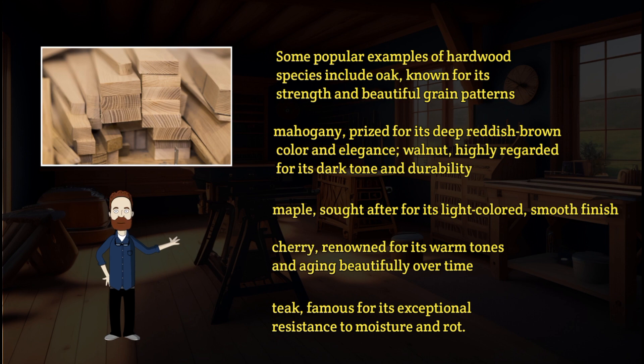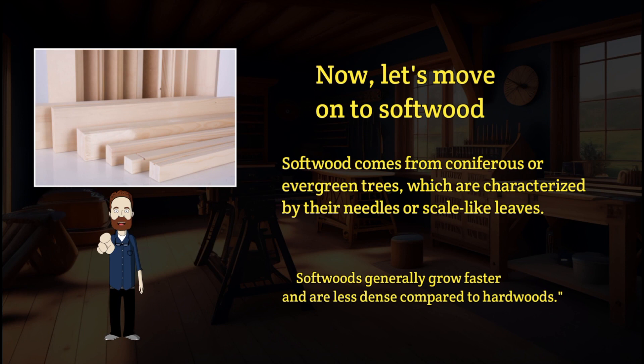Teak is also famous for its exceptional resistance to moisture and rot. Now let's move on to softwood. Softwood comes from coniferous or evergreen trees, characterized by their needles or scale-like leaves. Softwoods generally grow faster and are less dense compared to hardwoods.